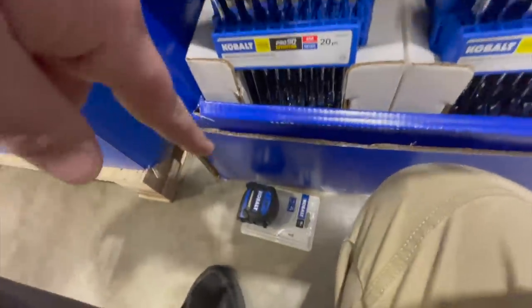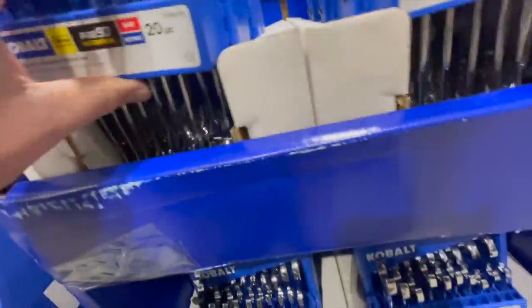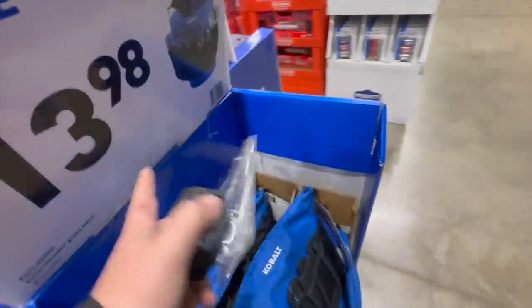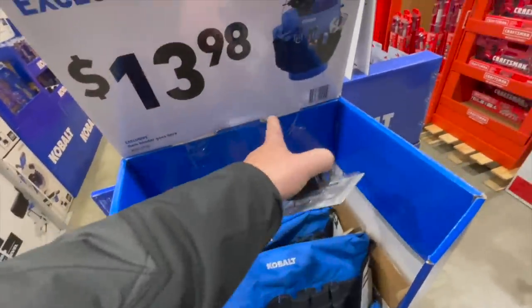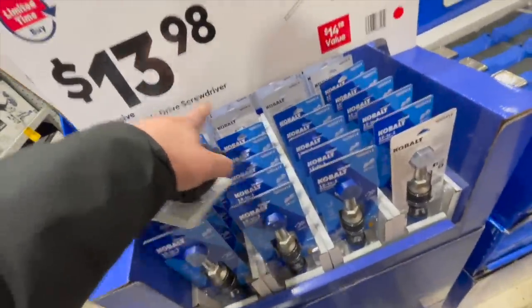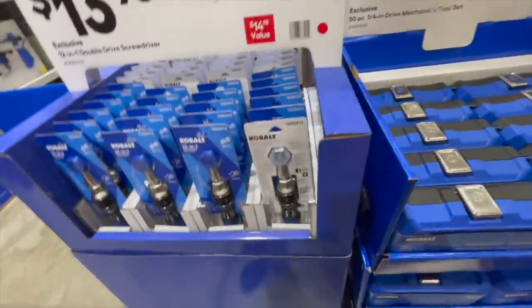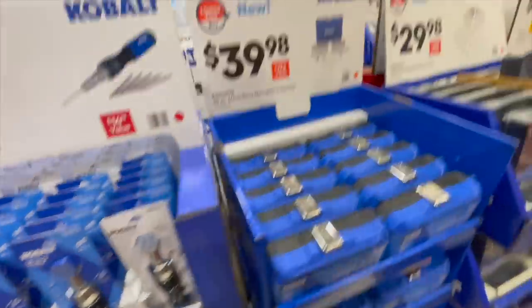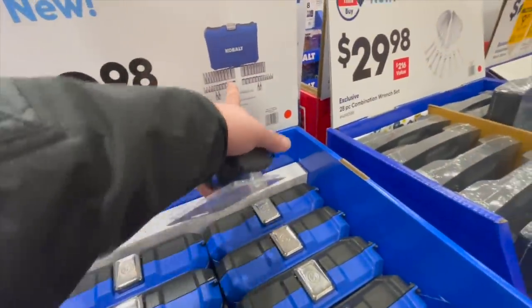$69.98 for their 20-piece ratcheting wrench set — I am buying that, I like that. $13.98 for the wrap-around bucket sleeve. $13.98 for their two-in-one double-drive screwdriver. $139.98 for their 50-piece quarter-inch drive mechanical tool set.